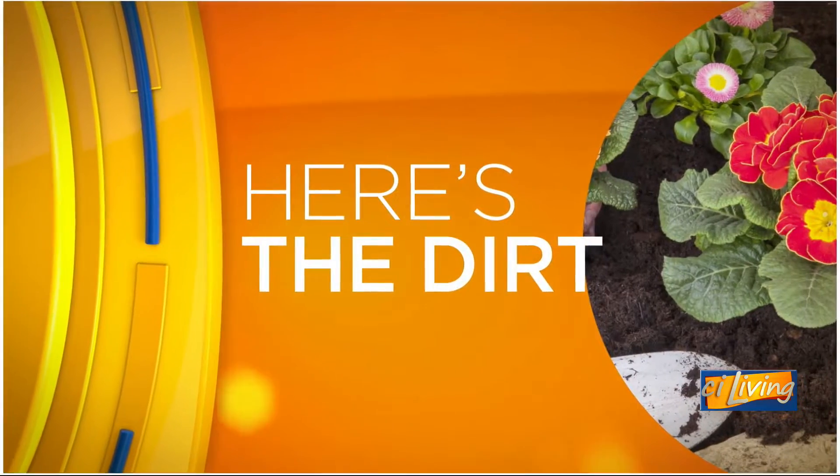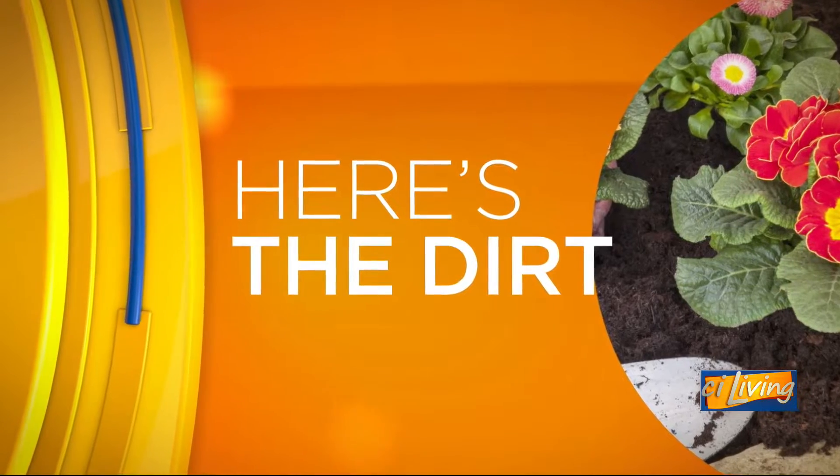If you haven't attended the Indoor Farmers Market yet, we have several reasons why you need to go. Here with what's happening this weekend from the Land Connection, Joan Jack is back. You guys have a lot of stuff on the lineup — it's very busy this Saturday.